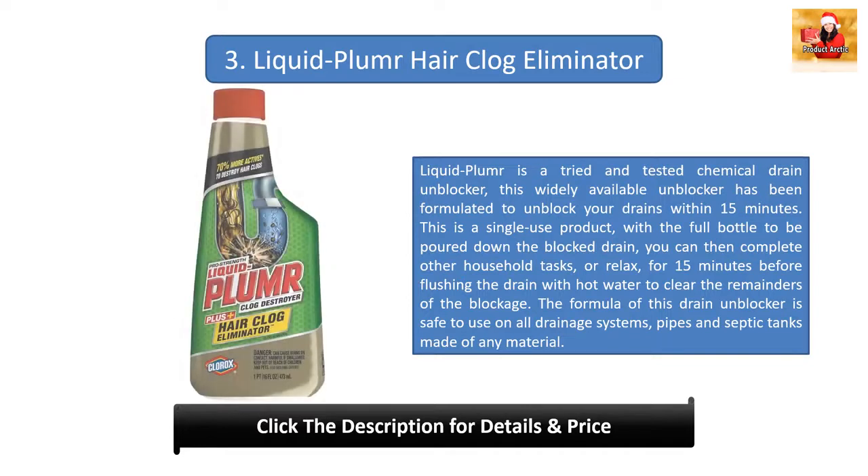Number three: Liquid Plumber Hair Clog Eliminator. Liquid Plumber is a tried and tested chemical drain unblocker, widely available and formulated to unblock your drains within 15 minutes. This is a single-use product — pour the full bottle down the blocked drain, then relax for 15 minutes before flushing with hot water to clear the blockage. The formula is safe for all drainage systems, pipes, and septic tanks made of any material. It is a professional-level drain unblocker making clearing blocked hair a quick and easy task.